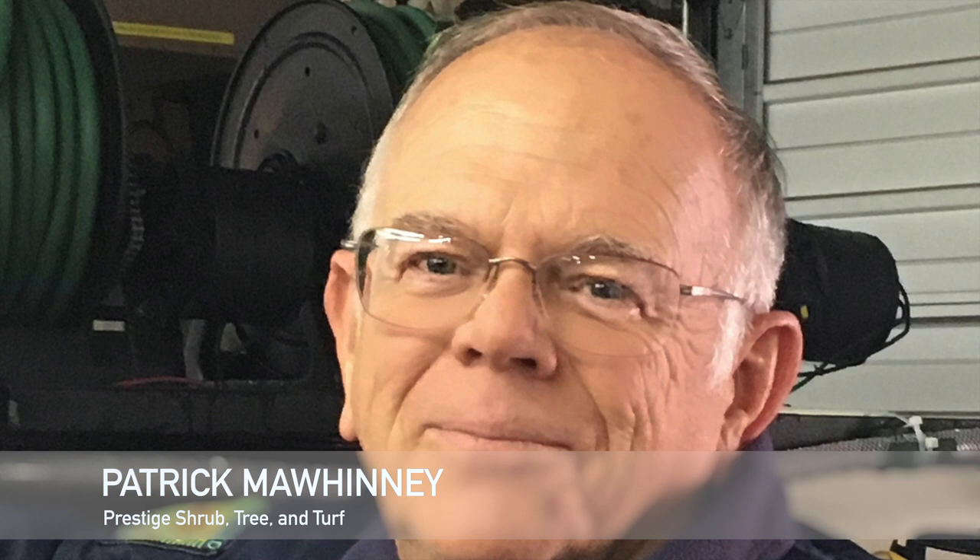Welcome back everyone. Our next speaker is Patrick Mohini, who has been married for 42 years and has two children and two grandchildren. Patrick holds a bachelor's degree in botany and a master's degree in plant pathology from Auburn. His certifications include ISA certified arborist, Georgia green industry plant professional, Georgia lifetime master gardener, and a first-degree black belt in American style karate. Patrick owns Prestige Shrub and Trees in Duluth, Georgia, operating in Metro Atlanta since 1985.